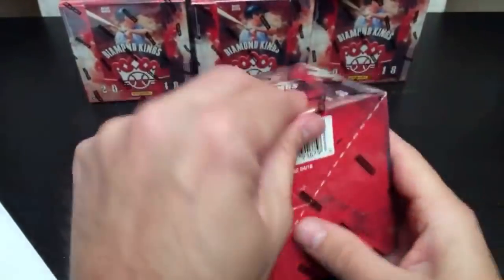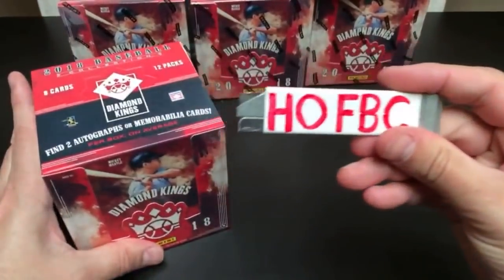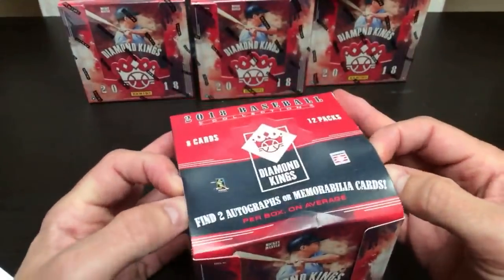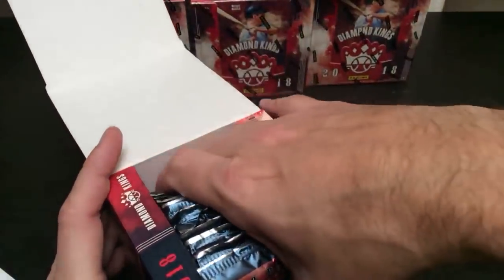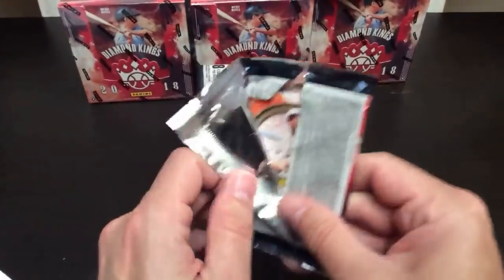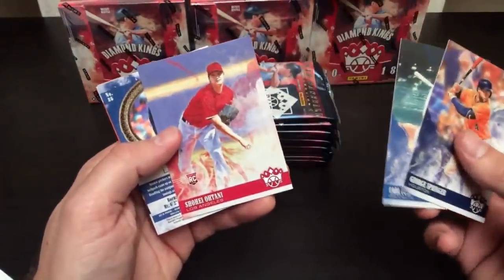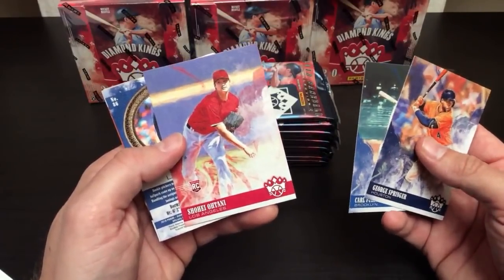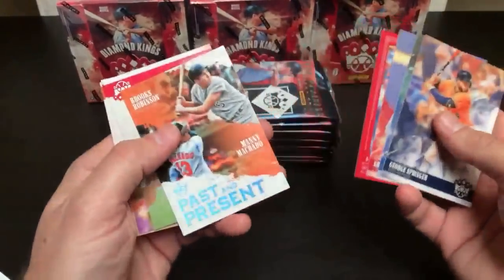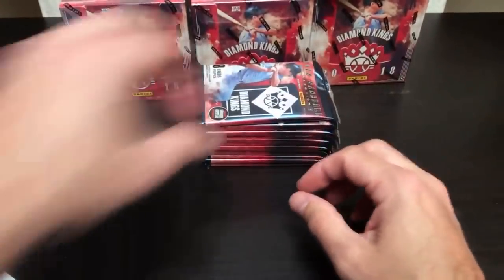If you didn't get a chance to jump into this break, check out our website hofbc.com. We're breaking a full case of 2015 Panini Elite for only $25 — full case, 12 boxes — a chance to find Chris Bryant rookie autos as well as some other big stars and Hall of Famers. This Diamond Kings break sold out in like three or four hours, so you might want to jump on it. I already sold five spots. Visit our website now — spots are going fast. And if it sells out by Wednesday, we'll randomize a free spot.